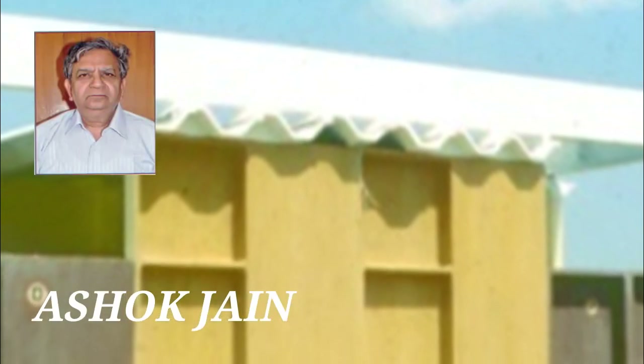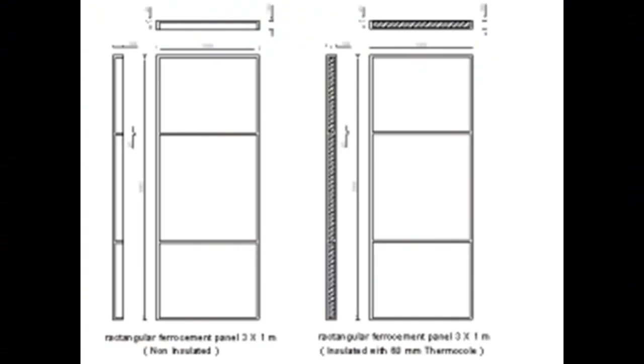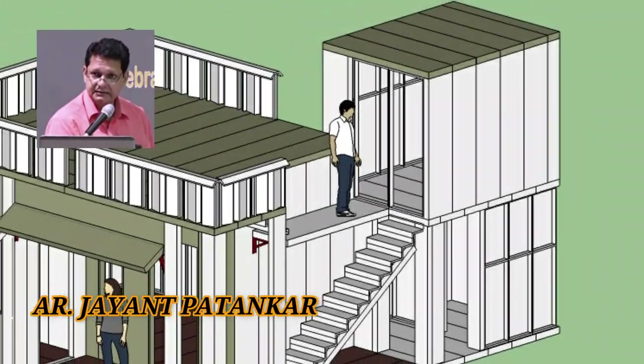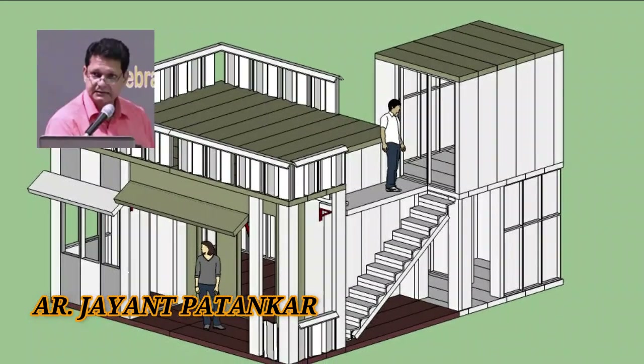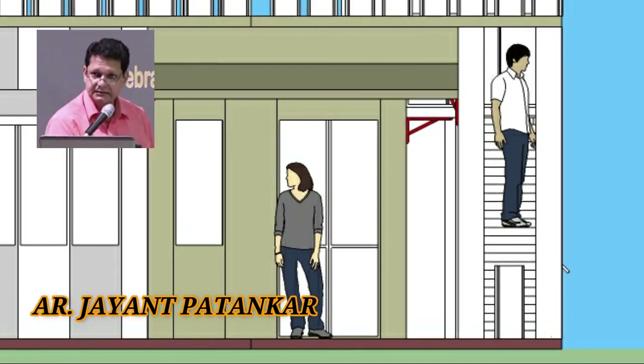Lucknow-based engineer Ashok Jain has also developed a precast system of houses. His ribbed ferrocement panels can be assembled with nuts and bolts to assemble a house. Mumbai-based architect Jayant Patankar has designed a precast ferrocement house model and has standardized the panel sizes.